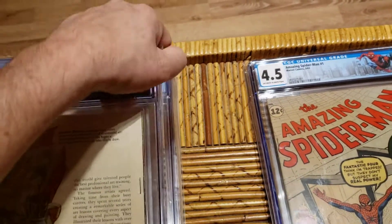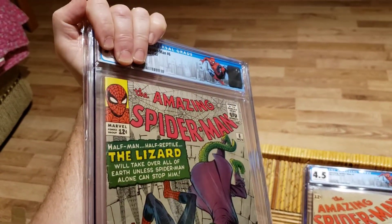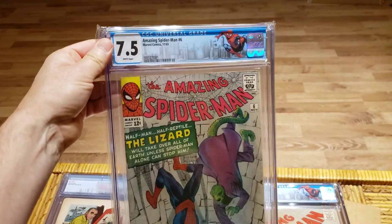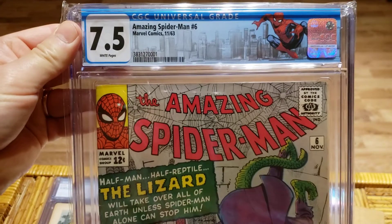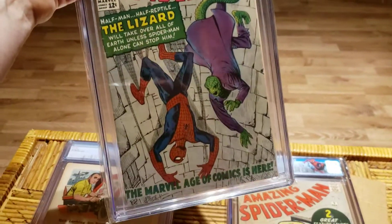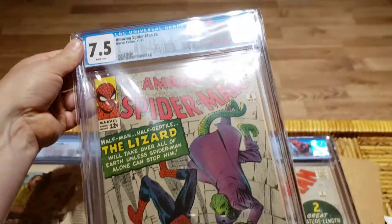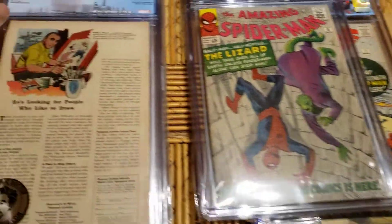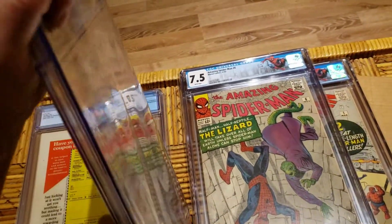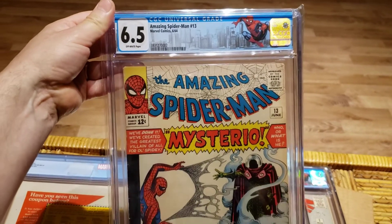Next one: Amazing Spider-Man number 6, 7.5, white pages. Next, Amazing Spider-Man number 13, off-white.